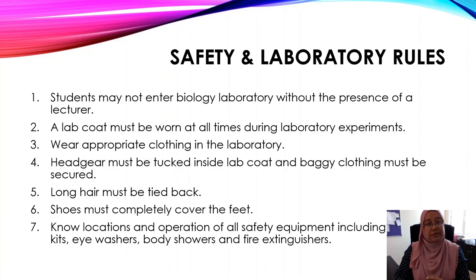Number seven: it's very important for you to know the locations and operation of all safety equipment, including the first aid kit, eye washers, body showers, and fire extinguishers.